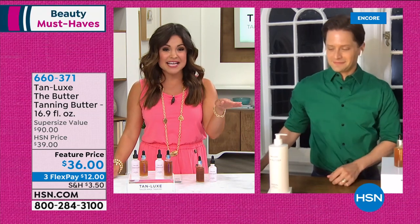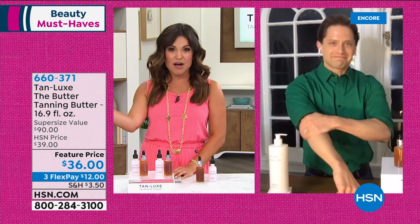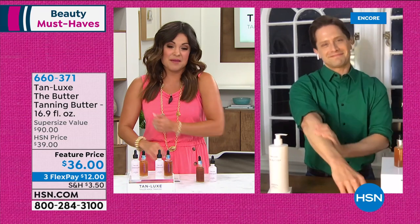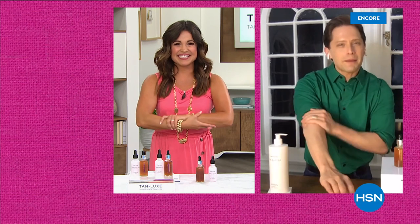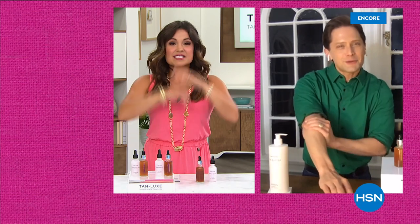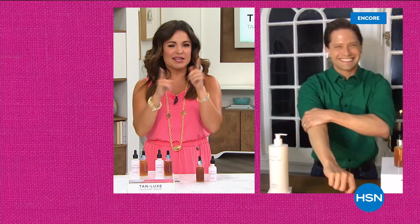Brett thanks HSN and will see everyone at the top of the next hour. The host notes she's wearing zero foundation and zero primer tonight. How much primer and foundation is Brett wearing? Zero. Both are glowing from TanLux, loving every minute of it.